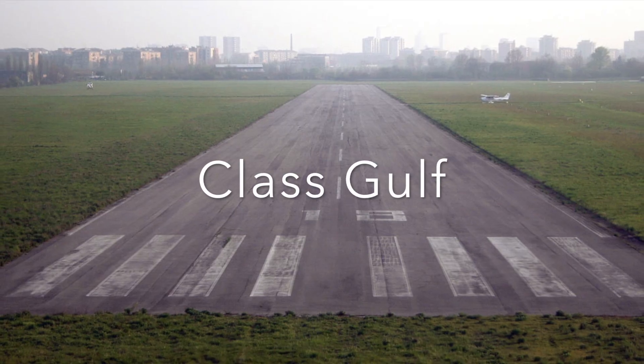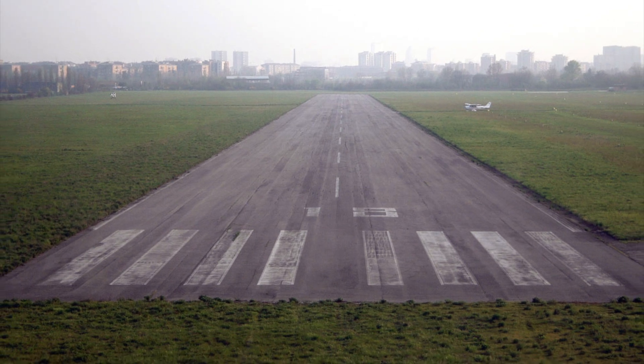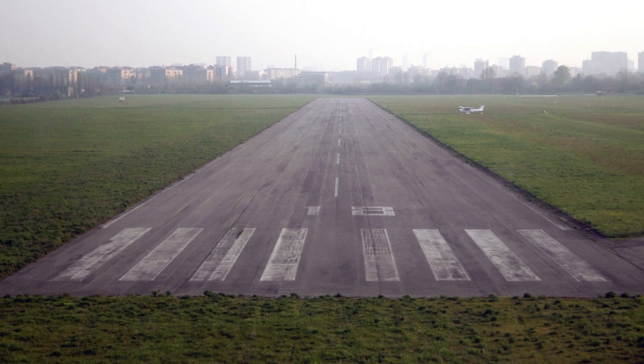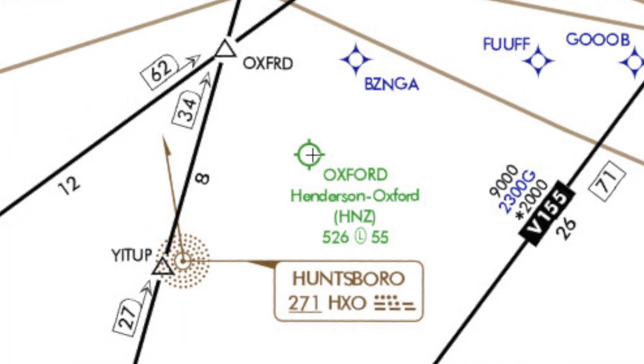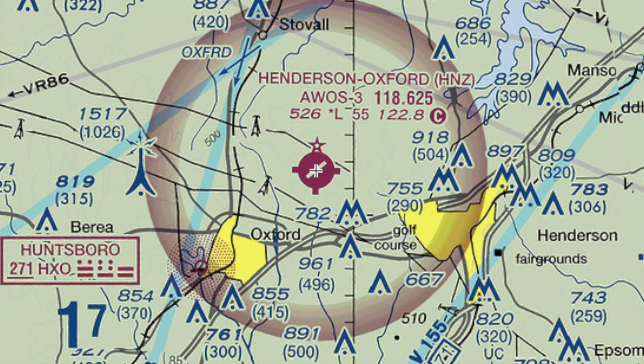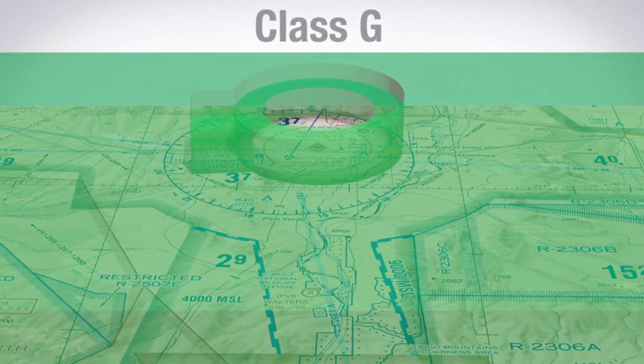Class Golf Airspace is all airspace that's not defined as Alpha, Bravo, Charlie, Delta, or Echo. Class Golf Airspace is uncontrolled airspace where ATC offers no services. Generally speaking, Class Golf will be from the surface to any overlying controlled airspace, usually Class Echo.